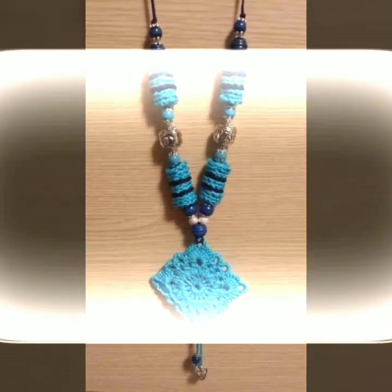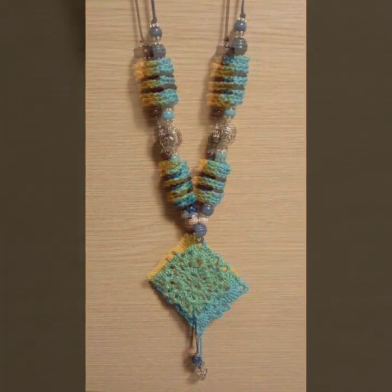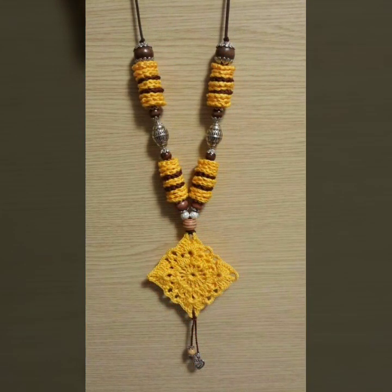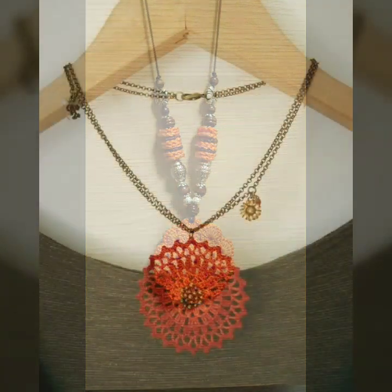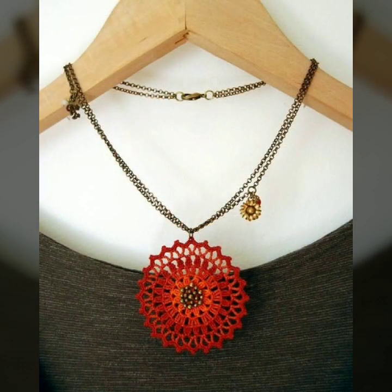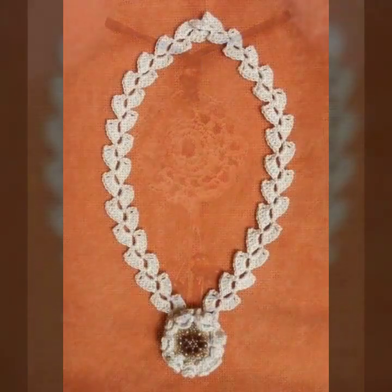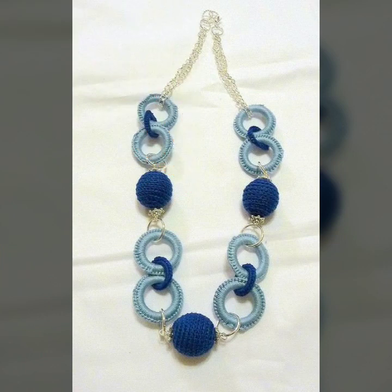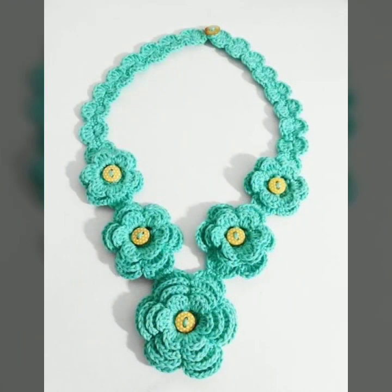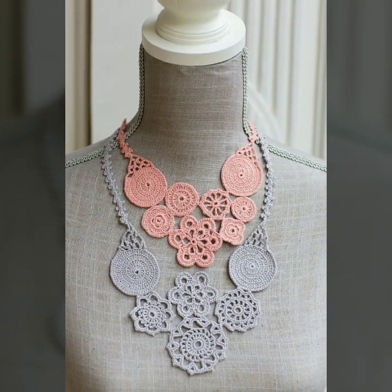You can wear these beautiful necklace designs at birthday parties and wedding parties, with matching dress designs and matching dress colors. You can easily make these beautiful crochet necklace designs if you know crochet work. In this video you can see top 50 mind-blowing designs and ideas for stylish ladies — every design is beautiful, different, and trendy.